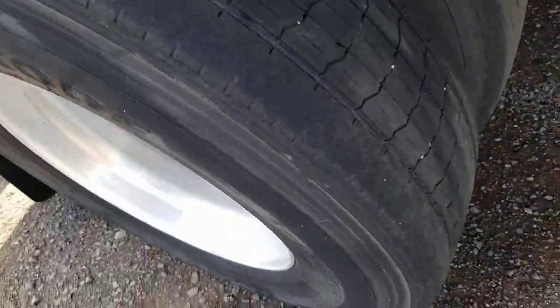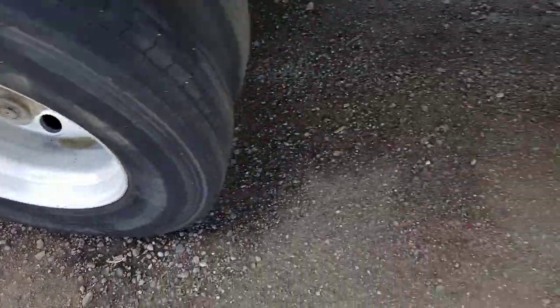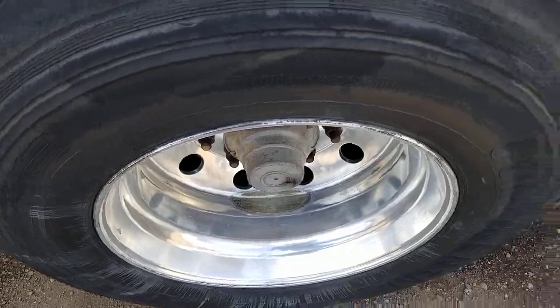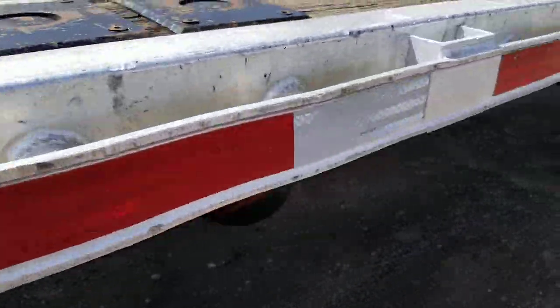Here's a look at the other tread. Aluminum wheels. Another look at the deck. The rails — the rails are all beat up.